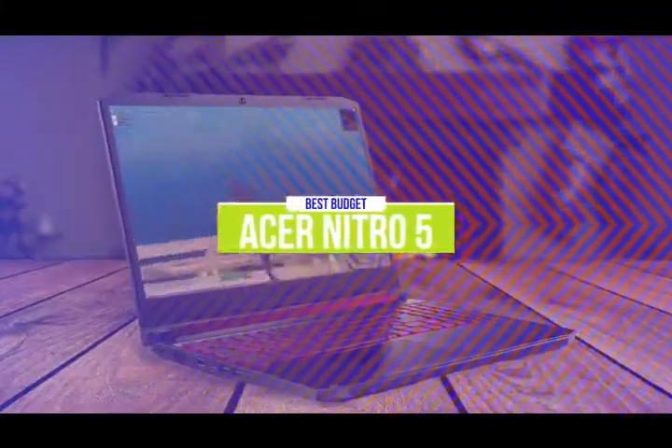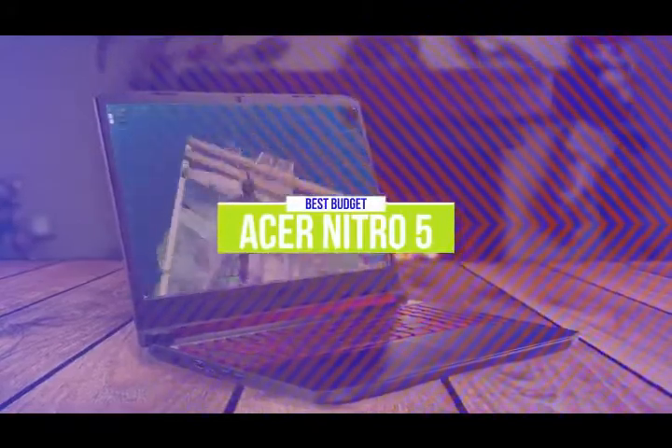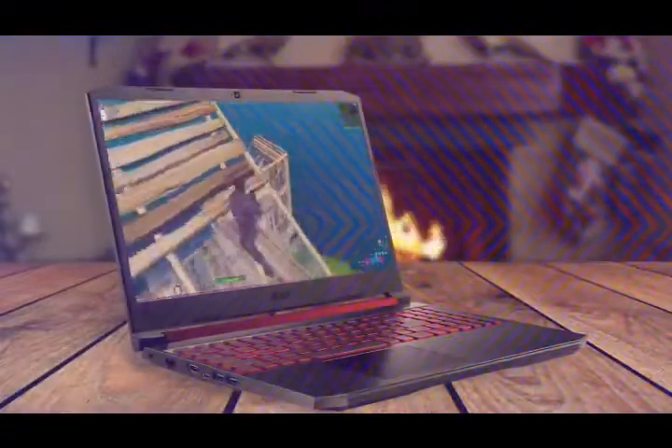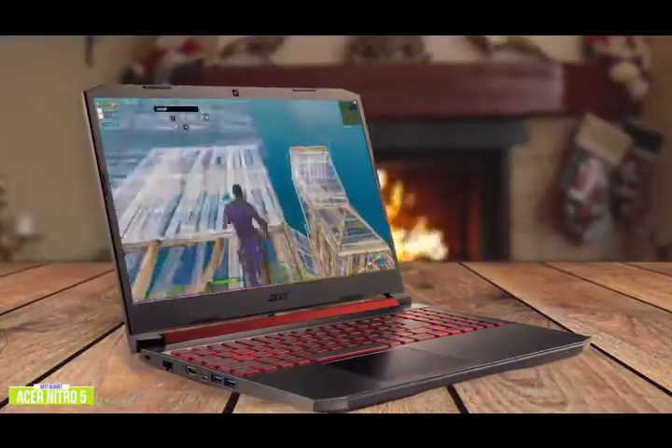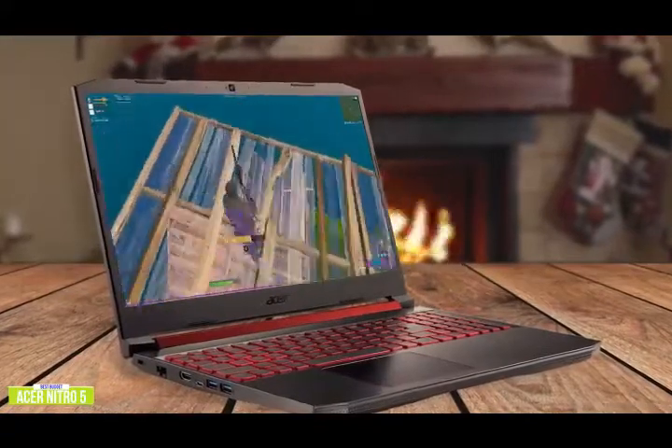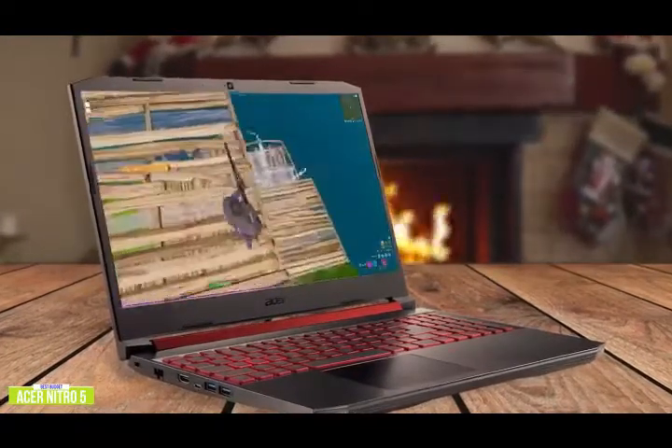The fifth product on our list is the Acer Nitro 5. This is our best budget gaming laptop. If you're looking for a solid entry-level gaming laptop that won't break the bank, then the Acer Nitro 5 might be the right choice for you. Starting at a budget-friendly $700, the 15.6-inch Full HD Acer Nitro 5 incorporates everything you need for casual gaming.